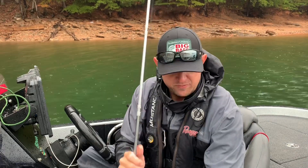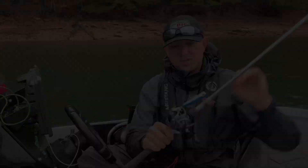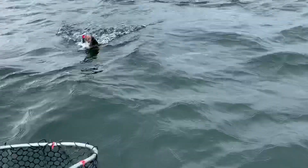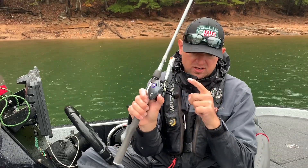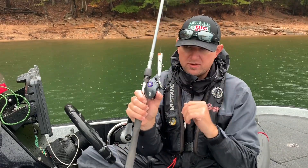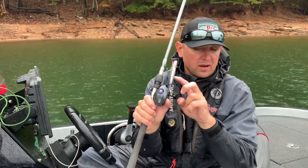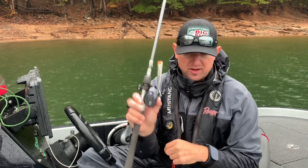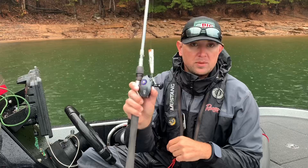When I'm fishing more threadfin fish — and it can work on herring fish too — a chugging style bait has a lot of drawing power. It helps draw the fish up from deep water. This is a Chug Bug, a popular bait that's been around a long time. The sound is key — hear that BB in there? That chugging style bait works really well offshore and can equally work good shallow.